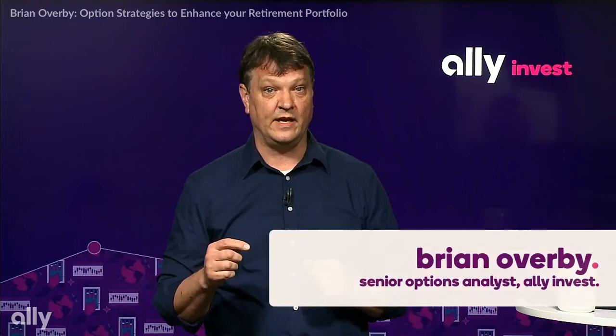Hello, I'm Brian Overby. I am the Senior Options Analyst with Ally Invest. I'll also be your cleanup hitter for today's digital conference. We're gonna finish by talking about options.